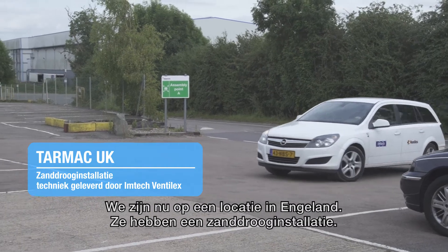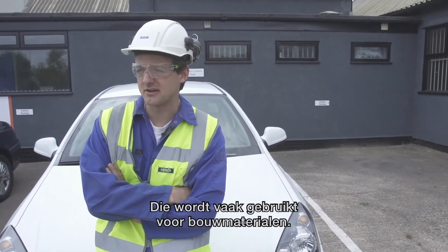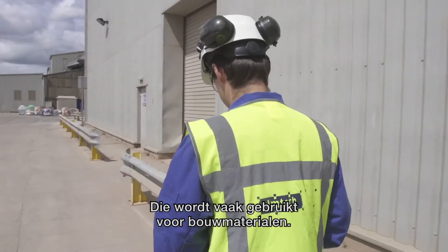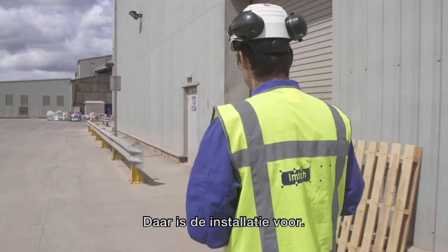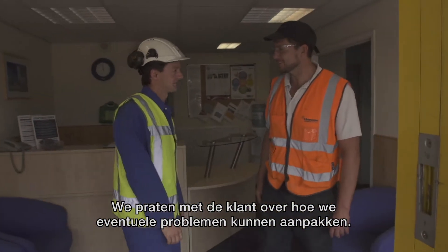We're in England, we're at a site in England. They have a sand dryer. What we tend to use that for is with building mixes, like in DIY shops. So that's what the dryer here does. We'll discuss with the customer what sort of problems they might have and how we can help them today.